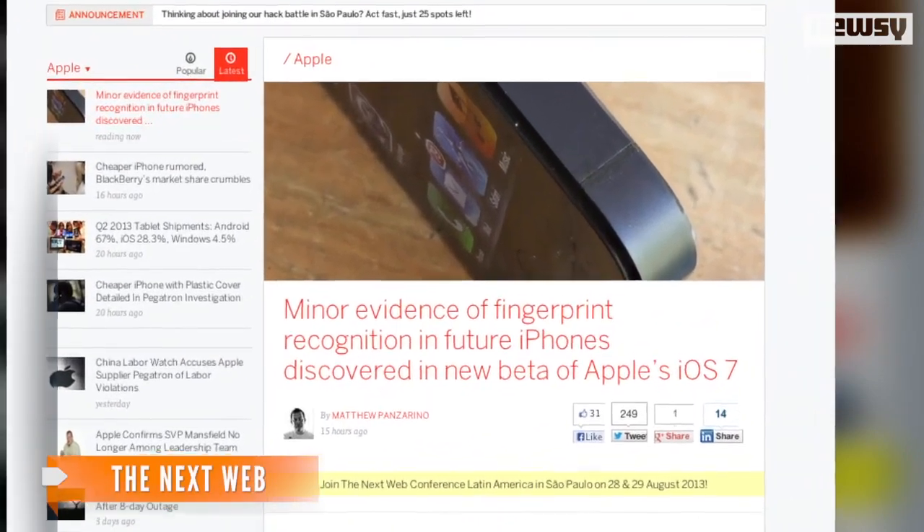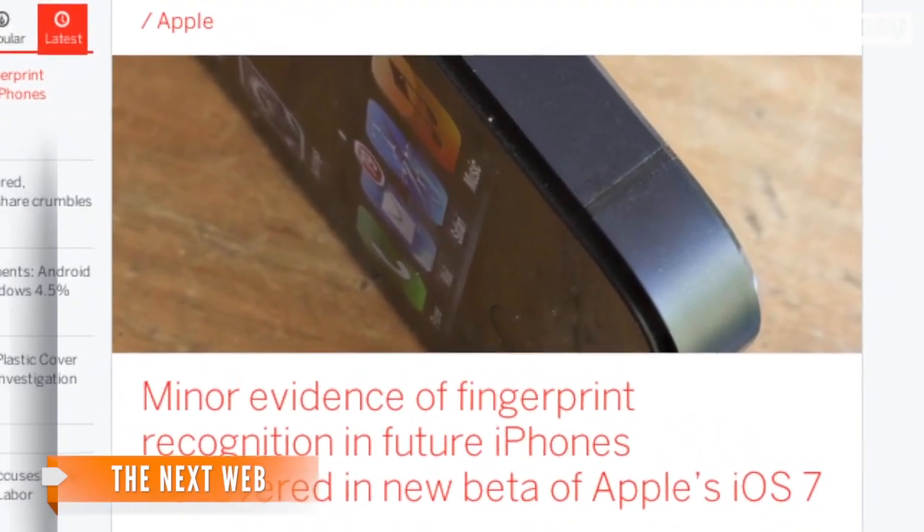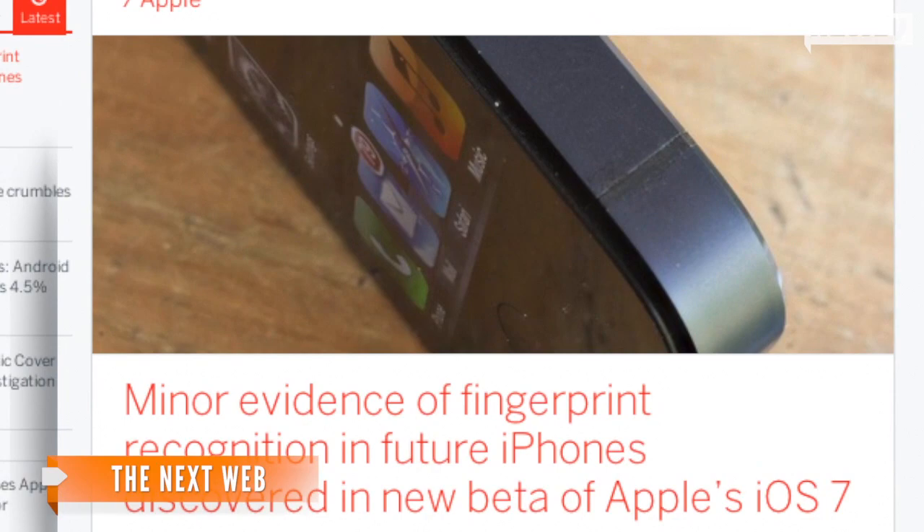If the rumor is eventually confirmed by Apple, a writer for The Next Web says there's just too much irregularity in a biometric system to rely on it solely — guessing it would probably be paired with some other methods, like passcodes.